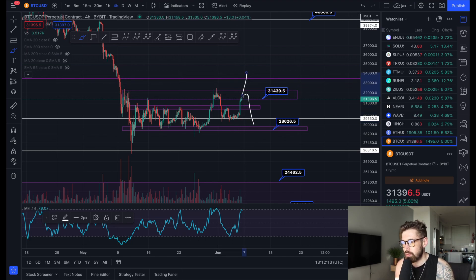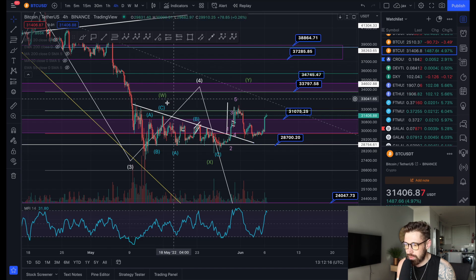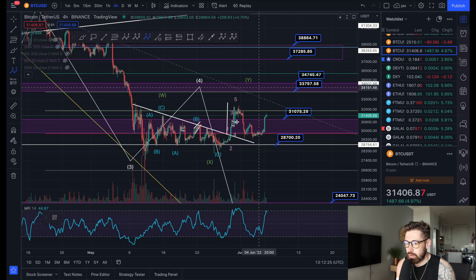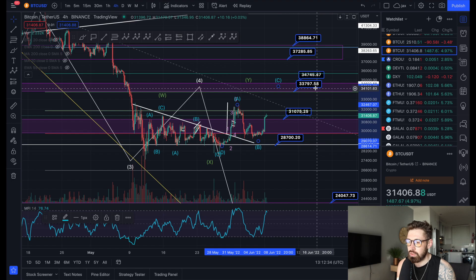It still looks like we're going through a WXY zigzag correction pattern, and within each wave is an ABC. So we've come up ABC, ABC, and we may be going through that final ABC that brings us up to $33,000–$34,000, where we've come up, created a B, and we're looking for that five-wave structure.